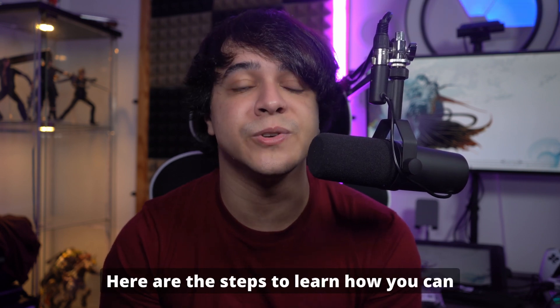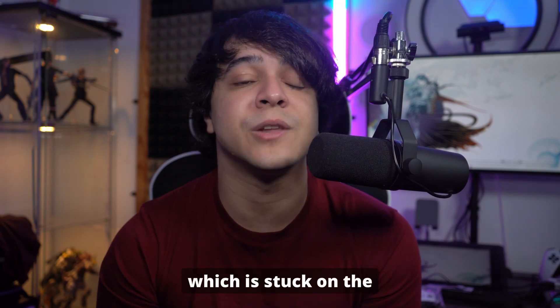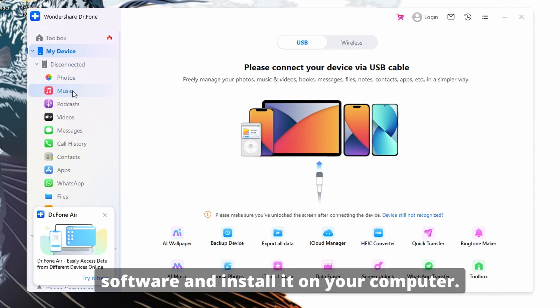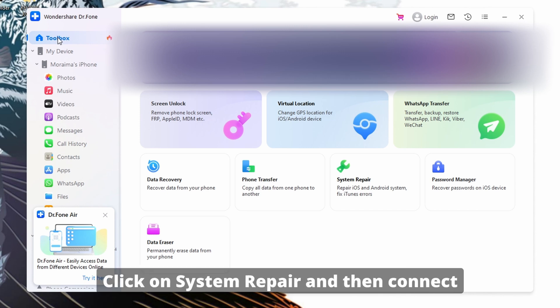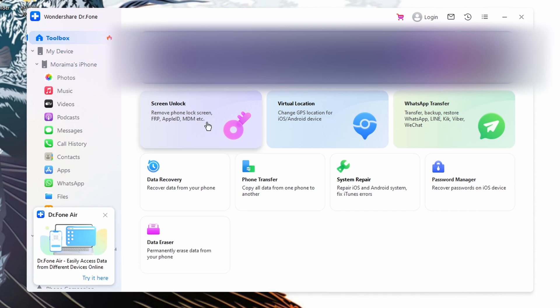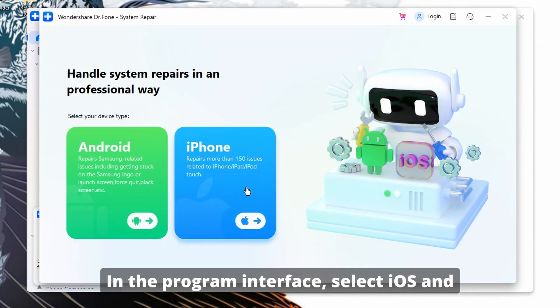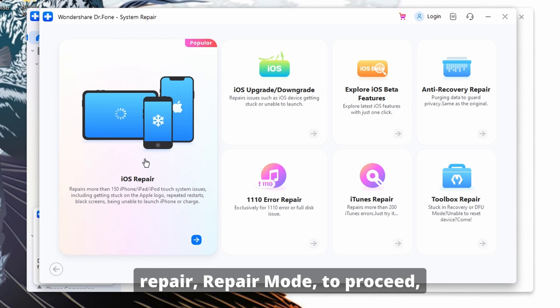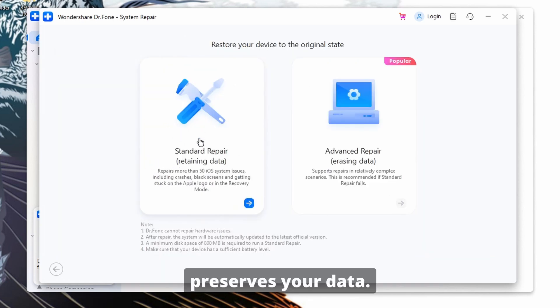Here are the steps to use Wondershare Dr.Fone to fix your iPhone stuck on the verifying update screen. Go to the Wondershare Dr.Fone website, download the latest version, and install it on your computer. Launch the program and navigate to the Toolbox tab. Click on System Repair, then connect your frozen iOS device to the computer. In the program interface, select iOS and then click iOS Repair. Choose the Standard Repair mode to proceed, as it is the recommended option and preserves your data.